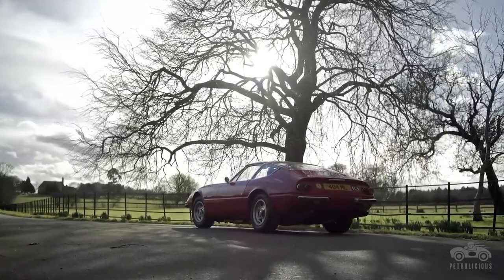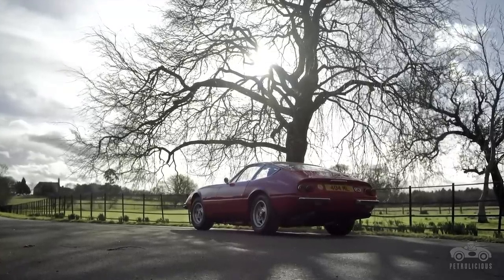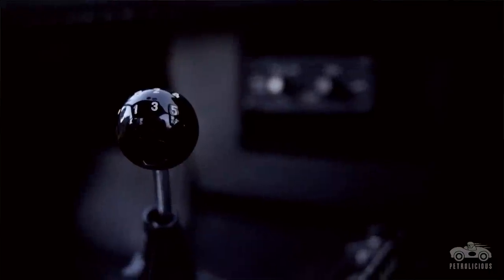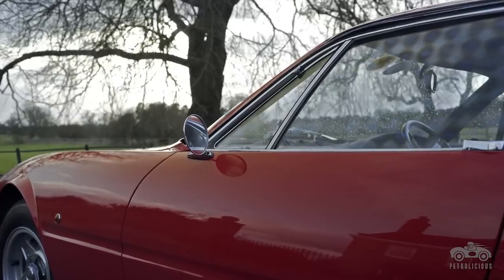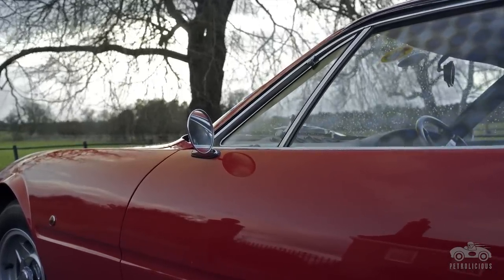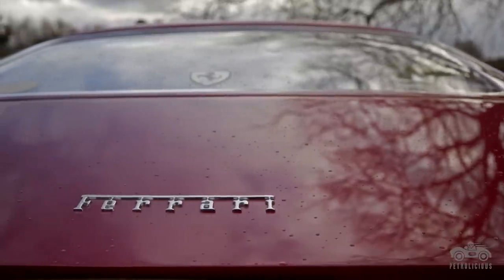That Daytona has had the same mechanic look after it for the best part of thirty years. The bodywork has always been good — it was last repainted in 1985. A lot of people comment that they can't believe the paint is that old; I think the body shop we used was clearly very, very good.